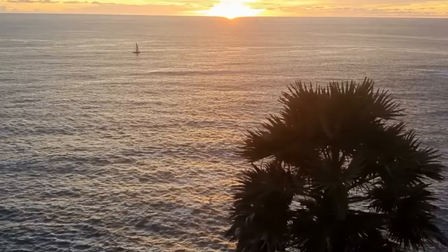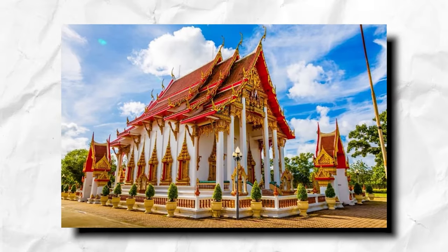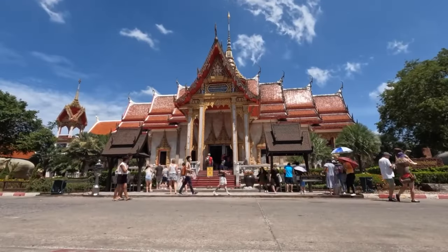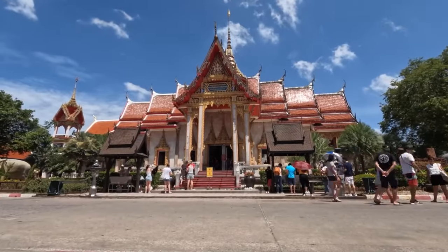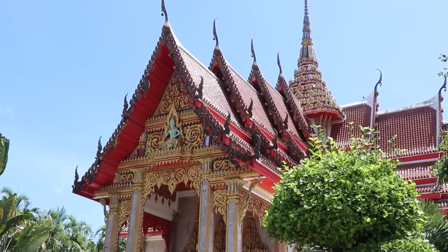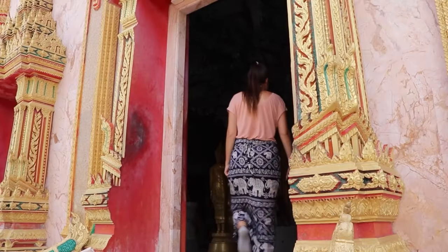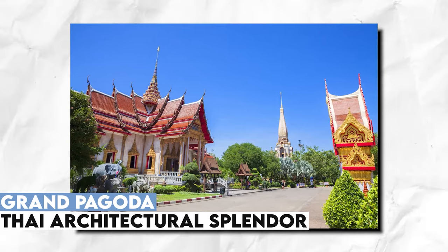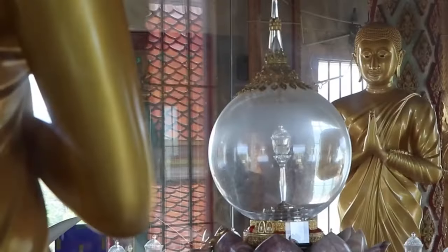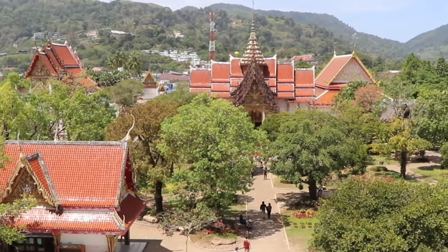Explore the spiritual side of Phuket by visiting Wat Chalong, the largest Buddhist temple on the island. Admire the Grand Pagoda, housing a fragment of Lord Buddha's bone, and immerse yourself in a serene atmosphere. Inside the pagoda, this precious relic adds to the temple's profound significance. Marvel at the Thai architectural splendor and feel the spiritual energy that permeates the surroundings.